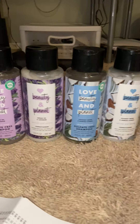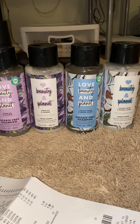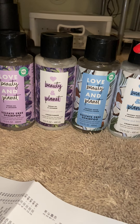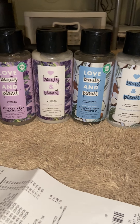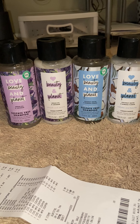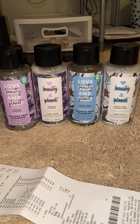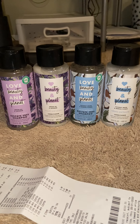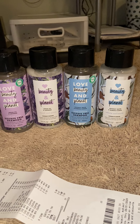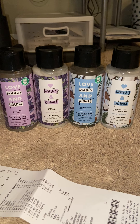First off, I did this Love Beauty and Planet deal. You can really only do this deal the way I did it if you got the Retail Me Not insert from this Sunday and got those buy one, get one free up to $9.49 in value coupons. There's a limit of two on the coupon, but you can use two of them together. Each one of these was $8.99 at my store, though I've heard the price varies between $8.99 and about $9.79 depending on your region.